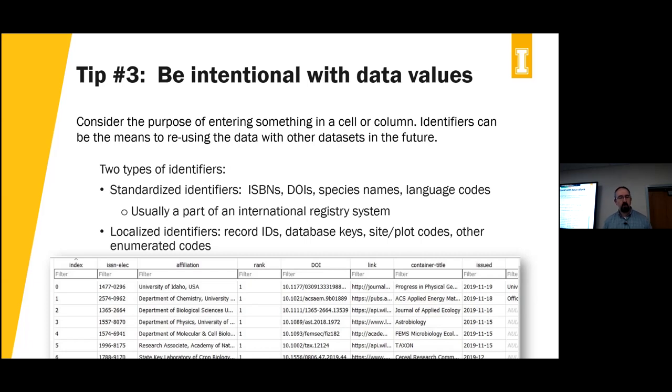Using a DOI makes it easier to identify which article is which, and if you have other data about articles you want to join, the DOI is likely the key you'll use to select and join those datasets. Think about using standardized identifiers — other examples include species names or language codes, depending on your data. Also think about local identifiers: the index column on the left of the table works as a record ID, making every row unique within that dataset.